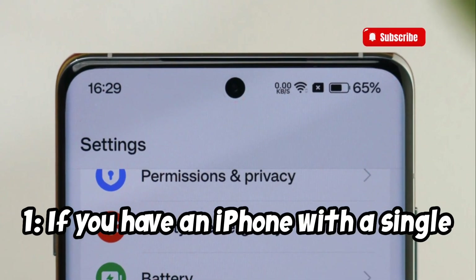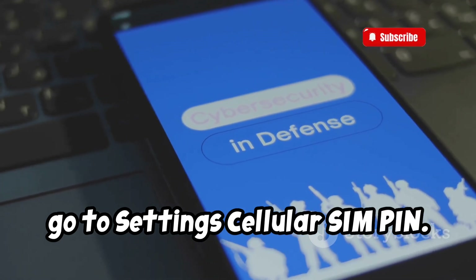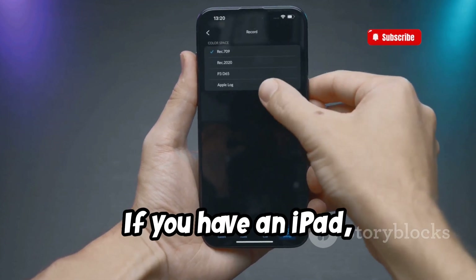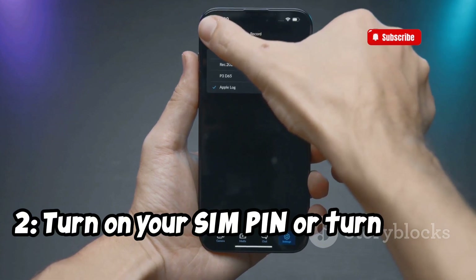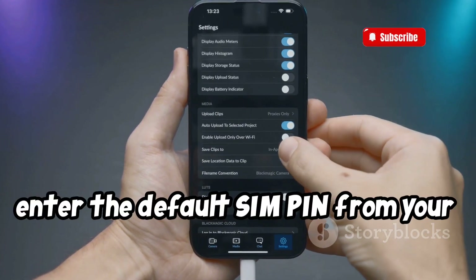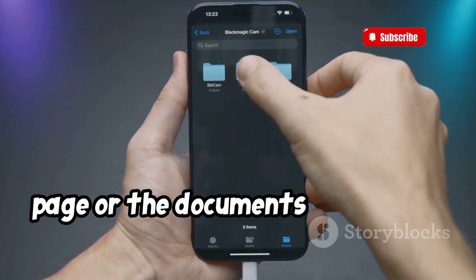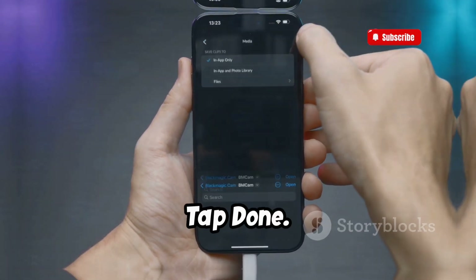If you have an iPhone with a single SIM card or eSIM, go to Settings > Cellular > SIM PIN. If you have an iPhone with dual SIM or dual eSIM, go to Settings > Cellular, tap the number you want to modify, then SIM PIN. If you have an iPad, go to Settings > Cellular > SIM PIN. Then turn your SIM PIN on or off. If asked, enter your SIM PIN. If you've never used one, enter the default SIM PIN from your carrier — if you don't know it, don't guess. Check your carrier's customer service page, the documents that came with your wireless plan, or contact your carrier. Tap Done.